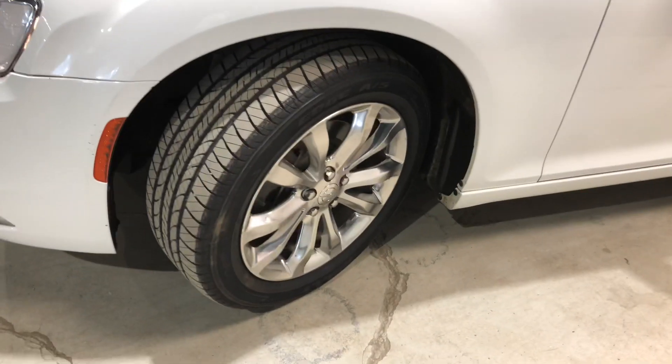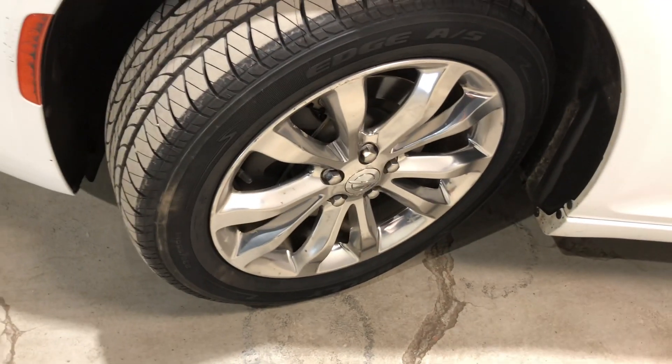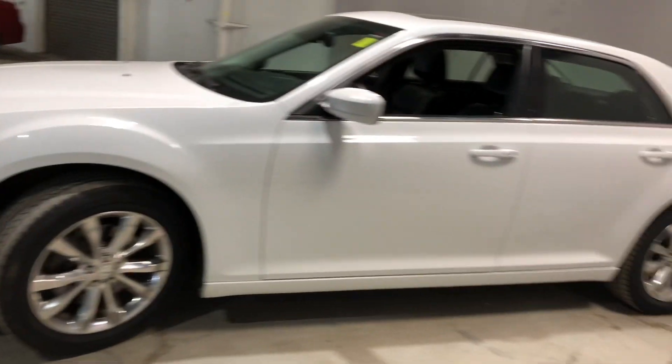Coming along the side here, they're sitting on some gorgeous 19-inch alloy rims with lots of tread life left on the tires as well. Let's check out the side real quick.